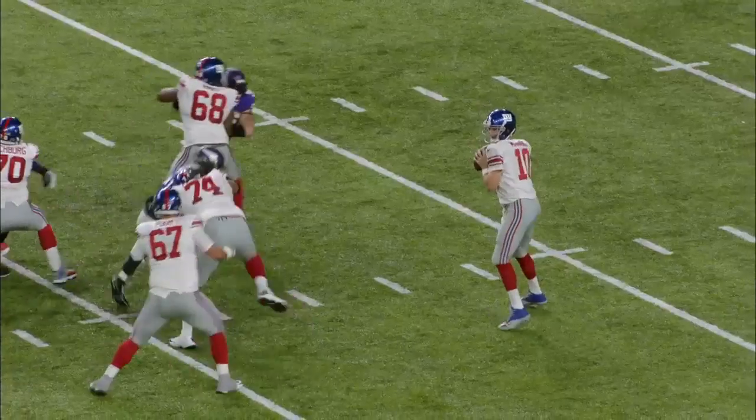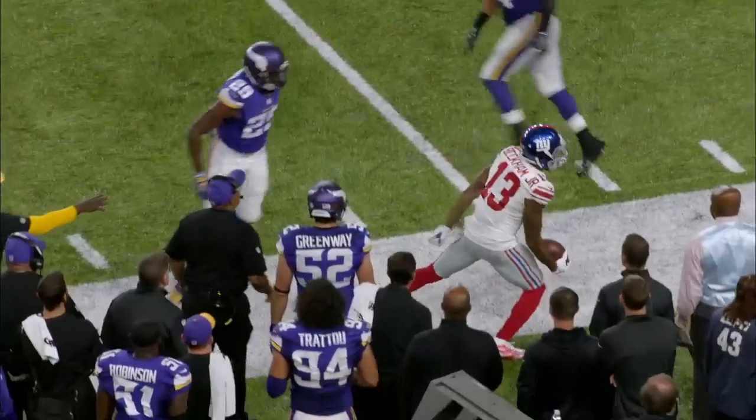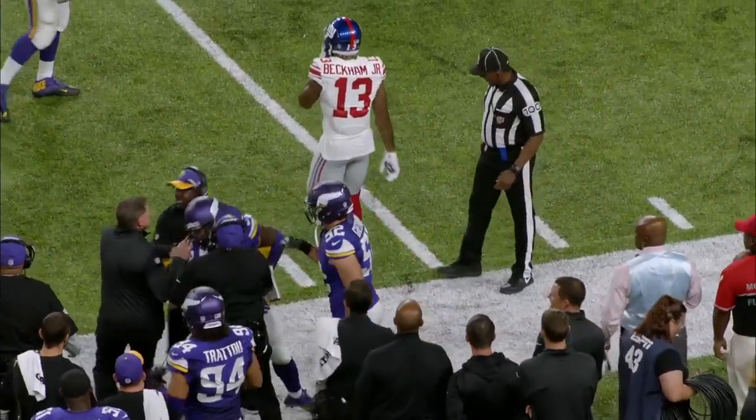O'Dell ran a three-yard hitch and kind of lowered his shoulder on Xavier a little bit, and Xavier kind of stood there. He didn't realize how big of a guy Xavier Rhodes is, and Xavier let him know: hey, I'm here, I'm here all game — and he won that matchup.